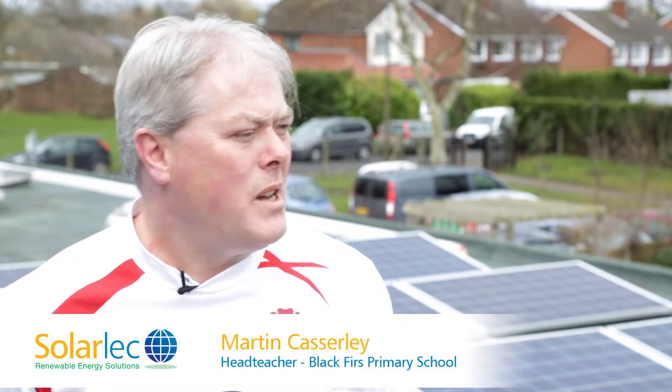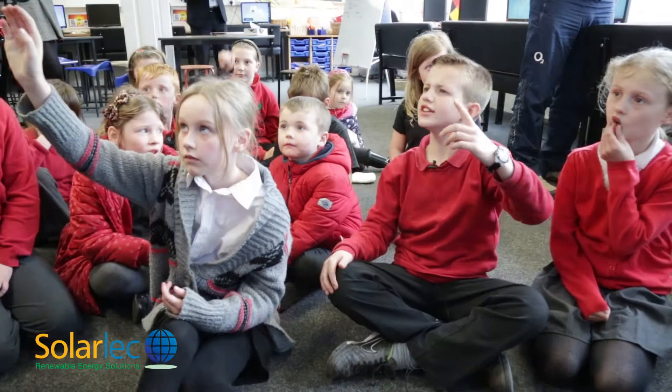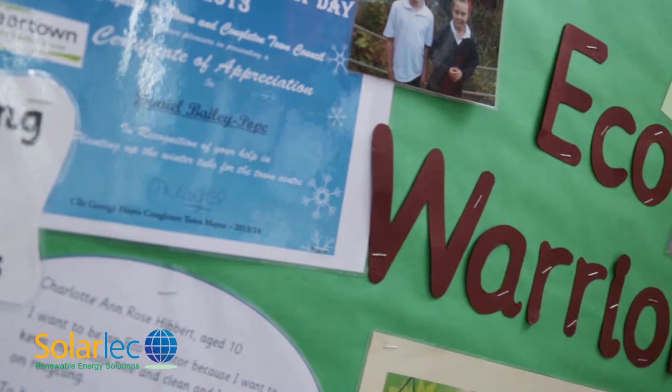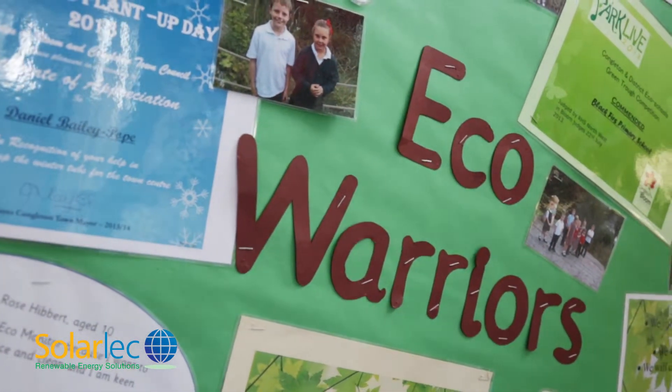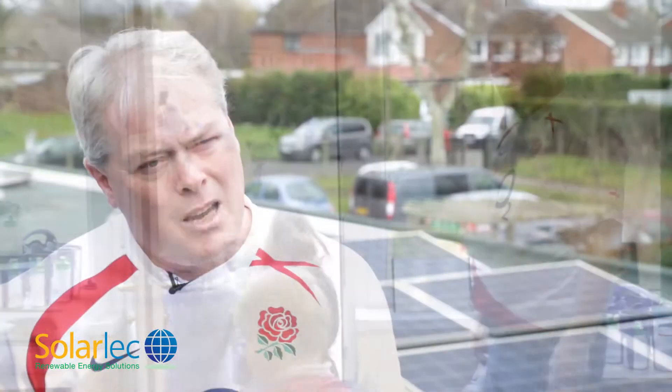We looked at solar energy about five years ago with the Eco Council in school. They were very interested in looking at alternative energies of different kinds, and at the time the systems were quite expensive and it was a little bit prohibitive. But then just recently we got in touch with Solalec, and they came in. The presentation they made and the work with Siemens have allowed us to really get involved and make the investment to get the system put in place.